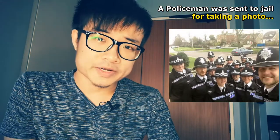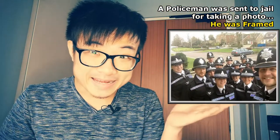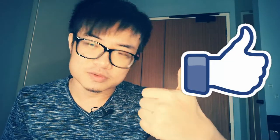Actually, before we move to another frame — today's joke of the day: a policeman was sent to jail for taking a photo. Do you know why? Because he was framed! Helping to like this video and sharing it with your friends would help this channel out a lot. With that out of the way, we will move on to the other frame right now.